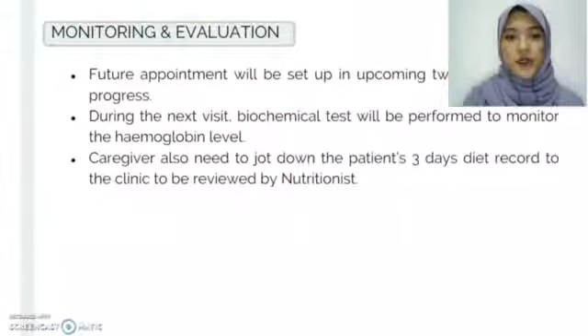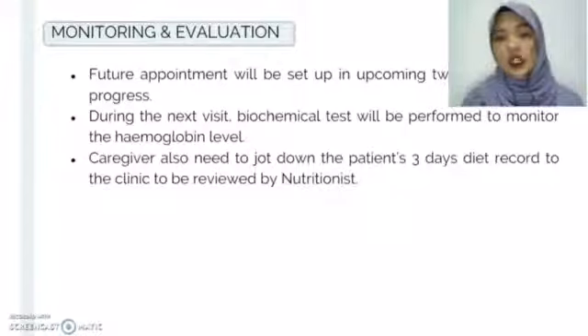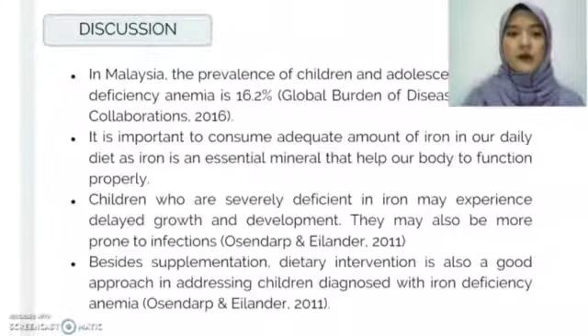For monitoring and evaluation, a follow-up appointment will be set in two weeks to see progress. During the next visit, biochemical tests will be performed to monitor the hemoglobin level. Caregivers also need to keep a three-day diet record and bring it to the clinic to be reviewed.